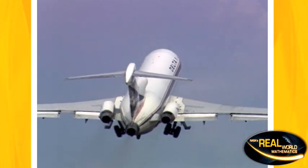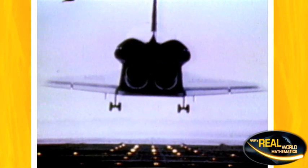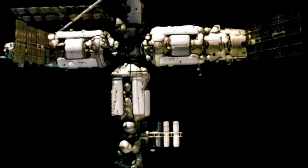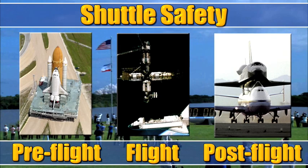When you fly commercial, you know there are lots of safety measures in place. But if you go for a ride in the space shuttle, multiply that to the tenth power and you'll get an idea of how much safety goes into every space shuttle mission. NASA engineers divide shuttle safety into three areas: pre-flight, flight, and post-flight.